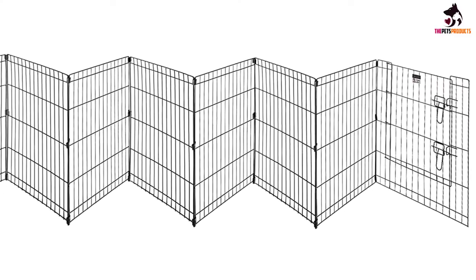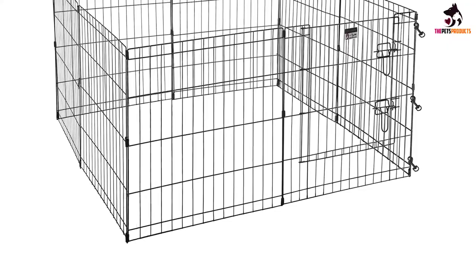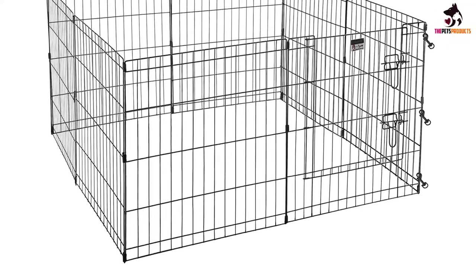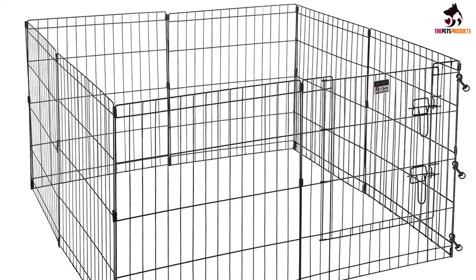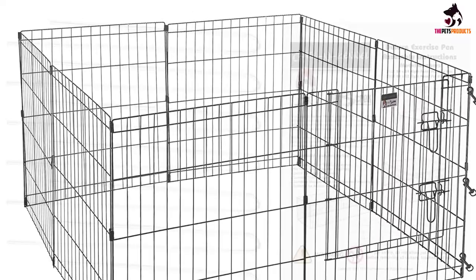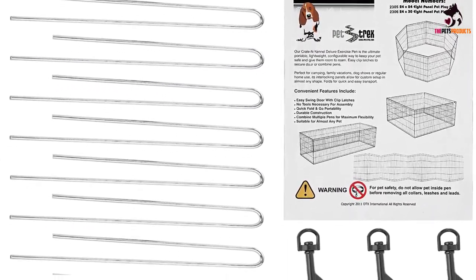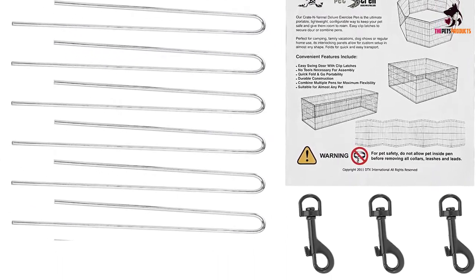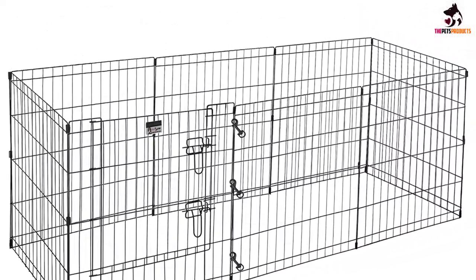Composed with heavy gauge wire finished with an electro coat finish, this pen won't rust when exposed to the elements, or bend if your dog attempts to scale the sides. Each of the 8 panels measures 24 inches by 24. So if you have a larger dog, you may want to consider buying 2 units and linking them together. Our favorite feature? You can build this pen, or link multiple pens together, without a single tool.